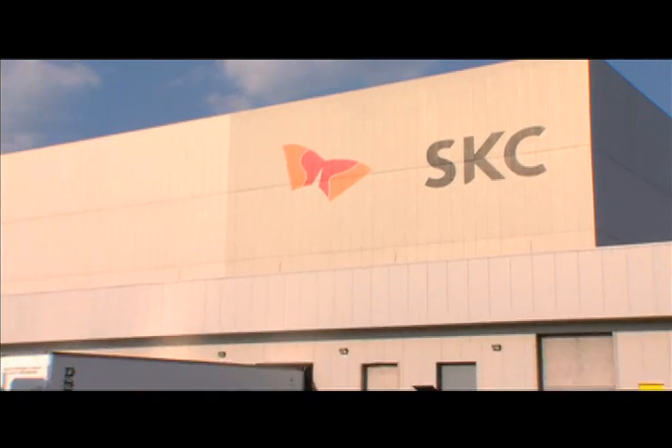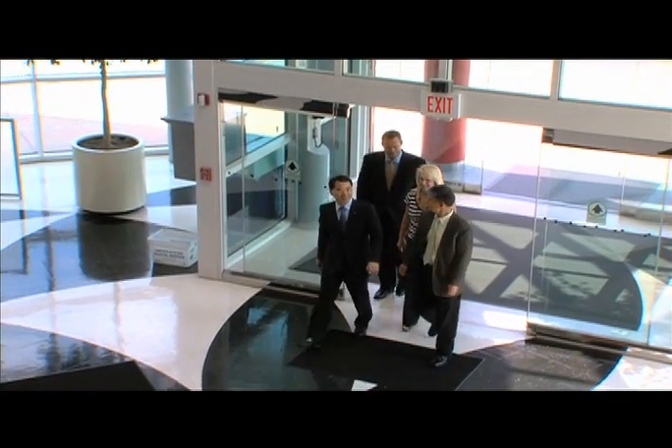Frito-Lay, a leading global supplier of snack products, has implemented PLA film into their packaging.